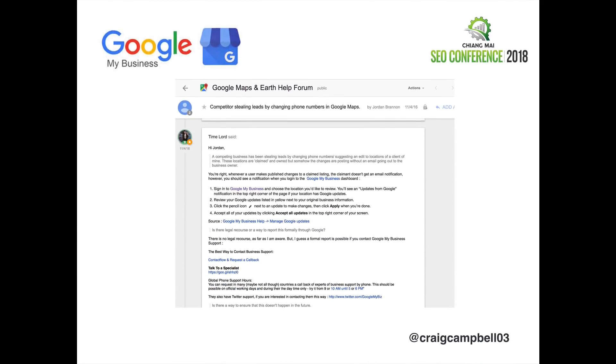If you don't verify, you're not notified of these edits and people can essentially take your business off you. There's not a lot Google can do to help — there's no legal recourse as far as anyone's aware. You can report it to Google, but as you all know, reporting stuff to Google doesn't always get dealt with as quickly as you'd like and can lead to a lot of frustration.